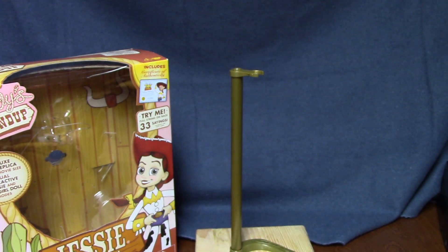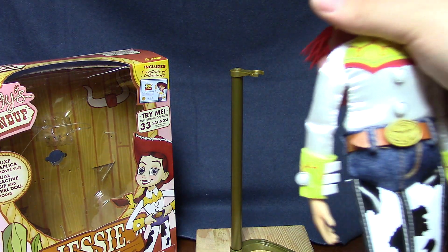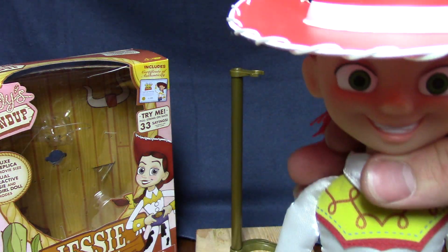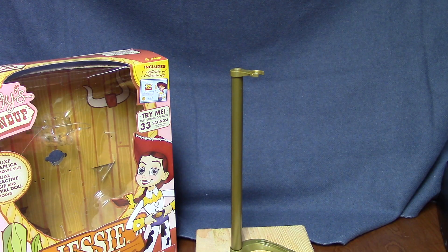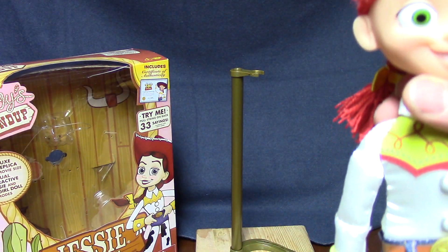She has 33 sayings, whereas Woody has 50 sayings. [Jessie says: "I'm a member of Woody's Roundup Gang!"] It's easier to hear her without the hat. [Jessie says: "I'm riding and roping and yodeling. What do you like to do?"]